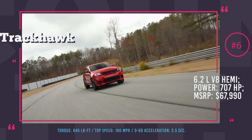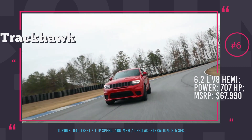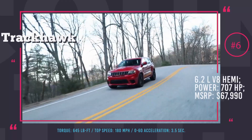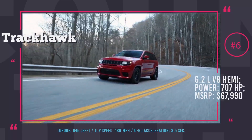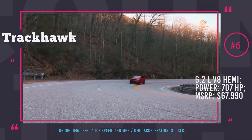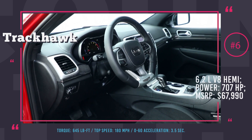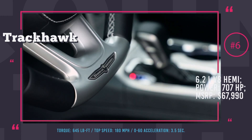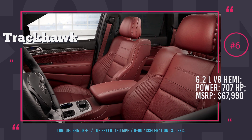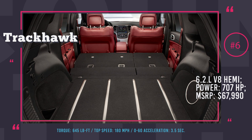Jeep Grand Cherokee Trackhawk: With this SUV you will be getting mind-blowing performance and ultra-premium luxury. The Trackhawk is essentially an SUV Dodge Challenger SRT Hellcat, carrying the most powerful SUV engine in the world — a 6.2-liter Hemi V8 delivering 707 hp and 645 lb-ft of torque. With 3.5 seconds 0-60 acceleration and 180 mph top speed, this is not only the most powerful but also the fastest SUV ever built. The cabin has a sporty vibe with leather sports seats, a thick steering wheel, and a performance-oriented dashboard.